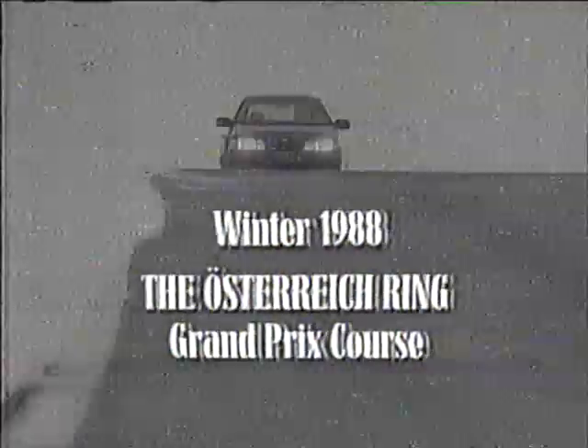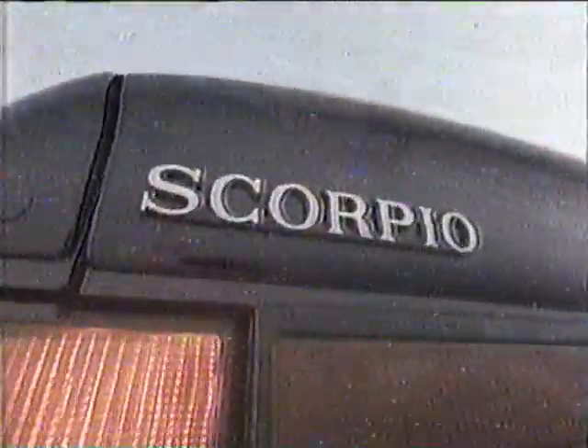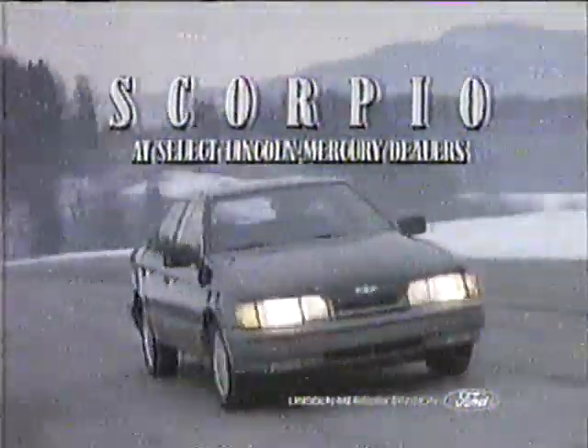World driving champion Jackie Stewart demonstrates how Scorpio offers all the performance you expect from a German touring sedan. Jackie demonstrates one way Scorpio performs like no other German touring sedan. Scorpio — German performance you can be comfortable with. At select Lincoln-Mercury dealers.